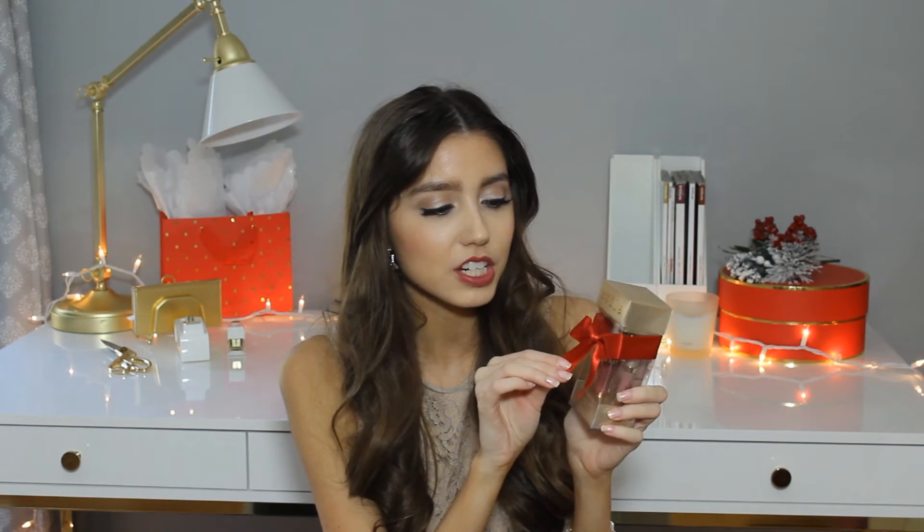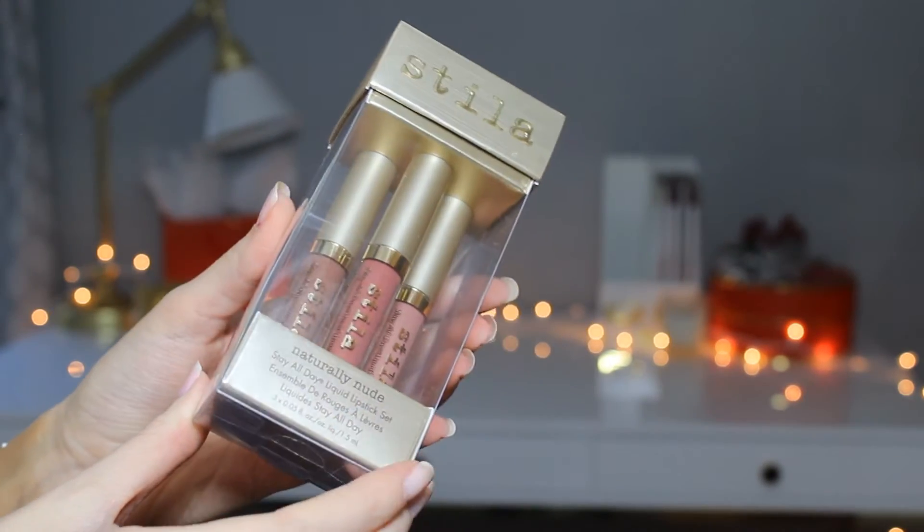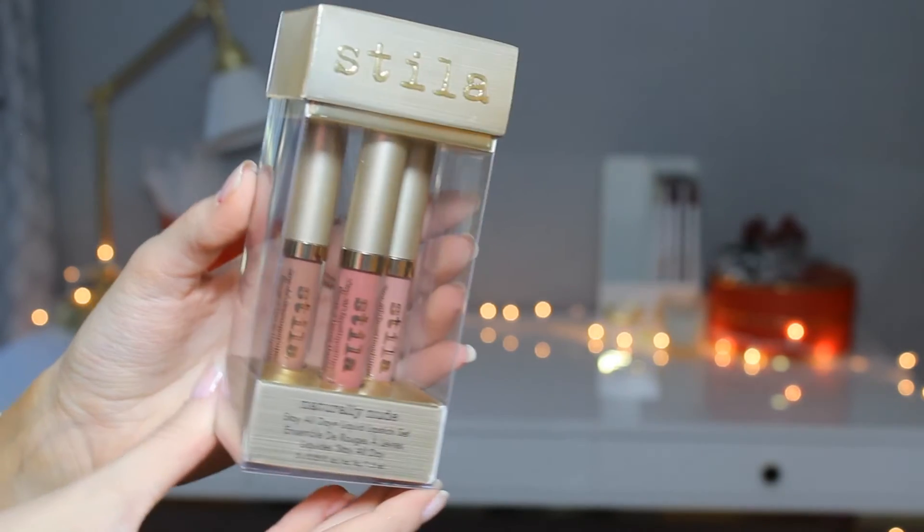Next I got another lip trio, this one from Stila, and I think it's so cute — it has a champagne gold packaging. It comes with three lip colors: it's the Stay All Day Liquid Lip Set in Naturally Nude, with nice everyday neutral colors that are great to have in your lip wardrobe. They're really good quality and I've heard great reviews that they truly stay all day.